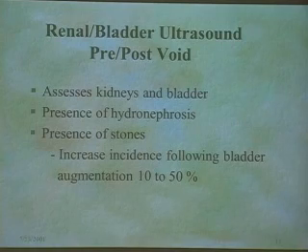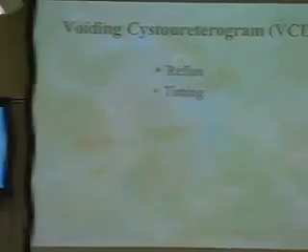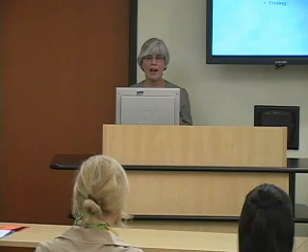The VCUG is the test that can tell us about reflux. They do have urodynamics with video that can also tell us about reflux, but very few places have video urodynamics. So if you just have a regular urodynamics, your only way to assess reflux is through the VCUG — previously called VCUG. All newborns get it to look for reflux, and then periodically if the child has recurrent urinary tract infections of unknown etiology or problems with changes in bladder functioning.